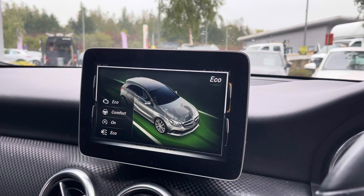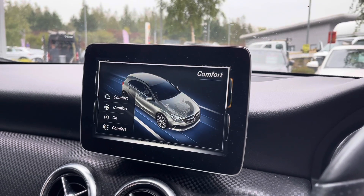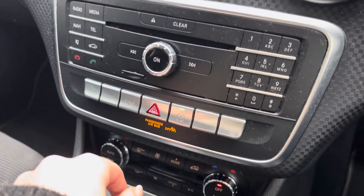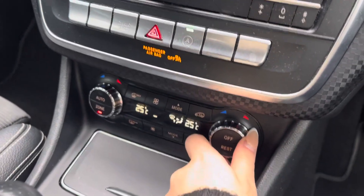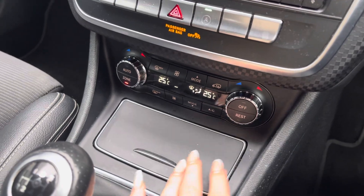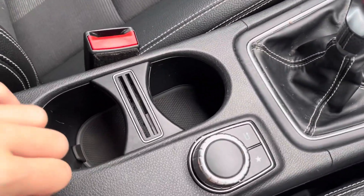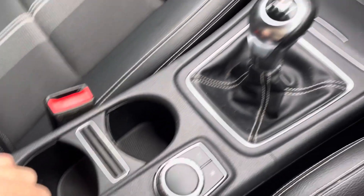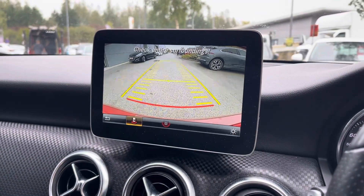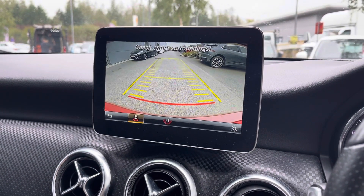The driving modes consist of individual, eco, comfort, and sport for a more spirited drive. Moving down, we've got the climate control system displaying the specific temperature, keeping you nice and cosy in the vehicle. There are two cup holders for your convenience and a central armrest for your personal belongings, and when in reverse we have the rear view camera keeping us aware of our surroundings at all times.